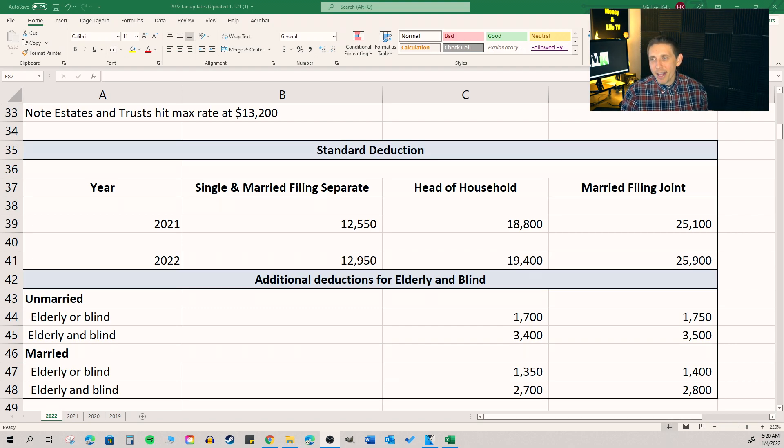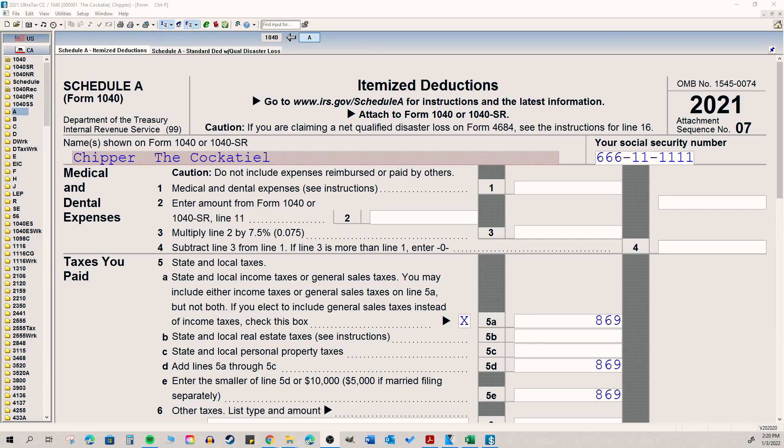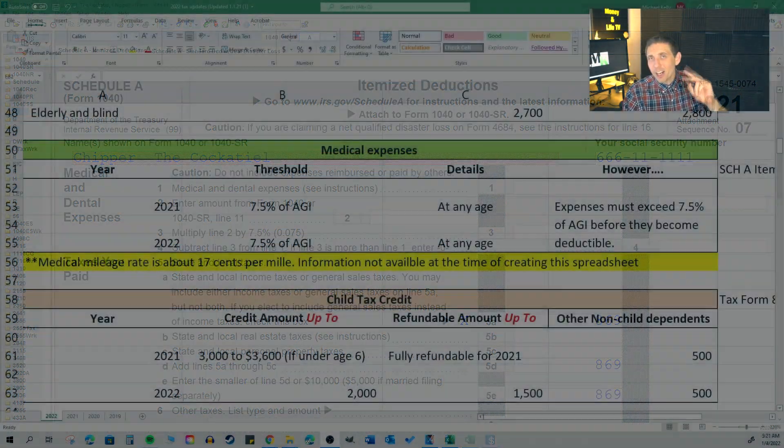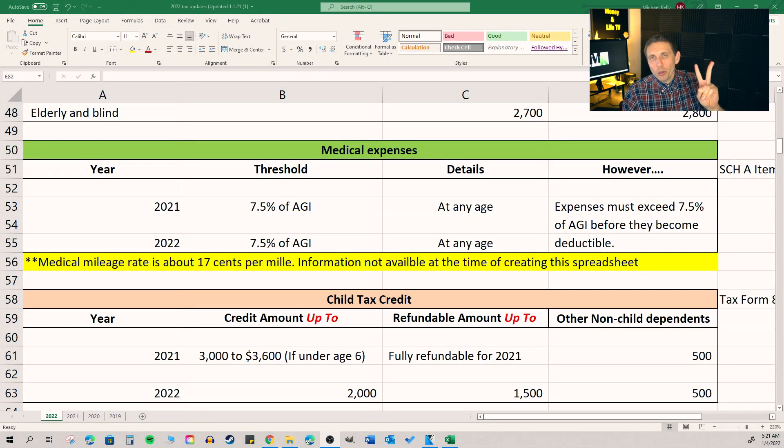Thanks to all of your feedback, I've also added the additional deductions this year for the elderly and blind on this spreadsheet. Medical deductions — really not much has changed here. You can only benefit from a medical deduction if, number one, you can itemize, which most people can't. Number two, you're only allowed to deduct medical expenses that are above and beyond whatever seven and a half percent of your adjusted gross income happens to be for that tax year.